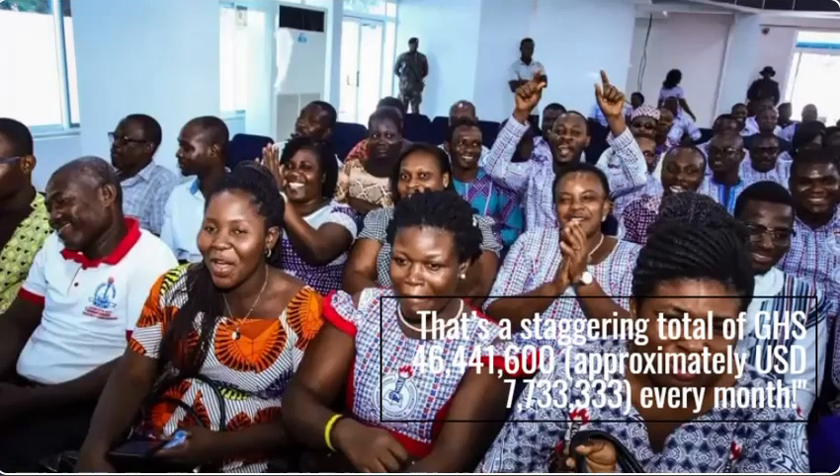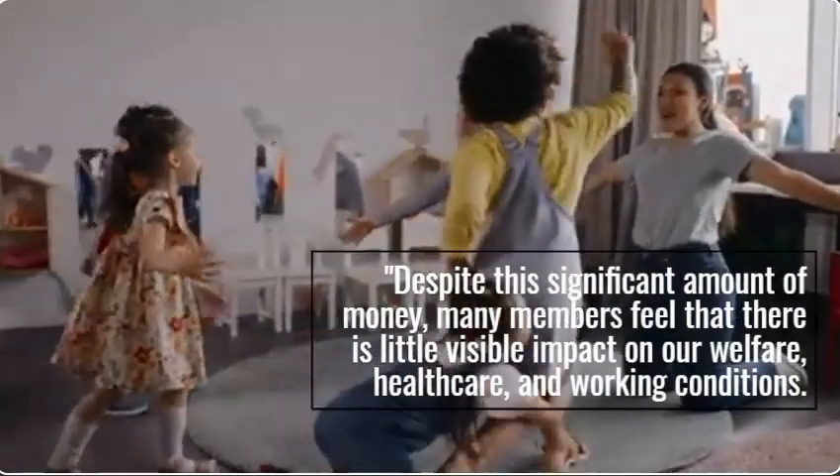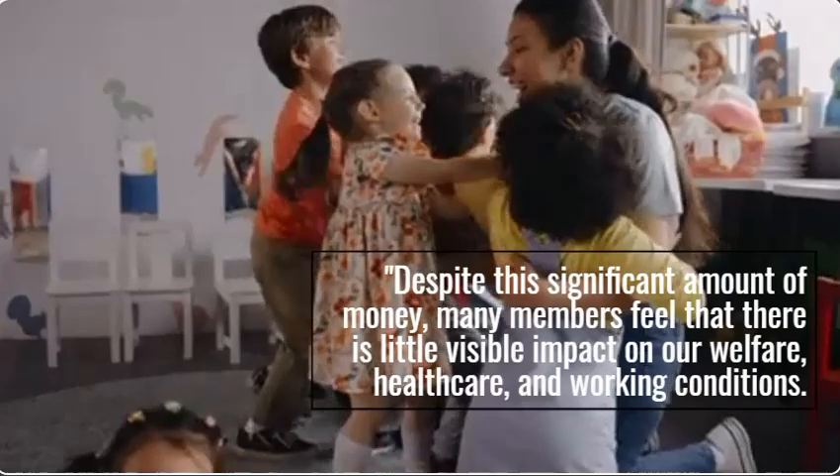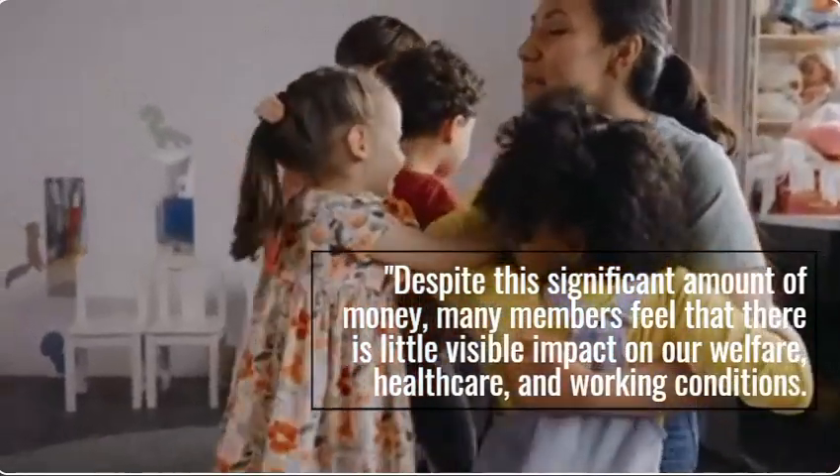That's a staggering total of GHS 46,441,600, approximately $7,733,333, every month. Despite this significant amount of money, many members feel that there is little visible impact on our welfare, healthcare, and working conditions.